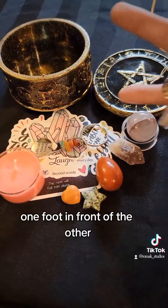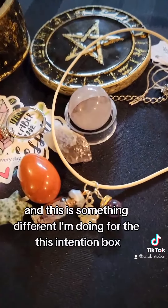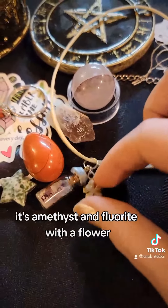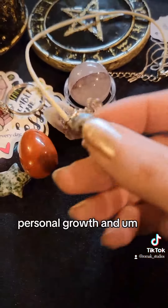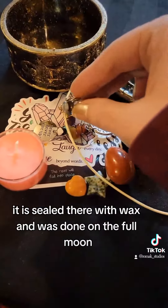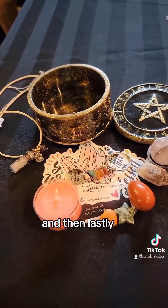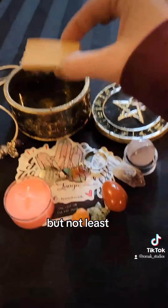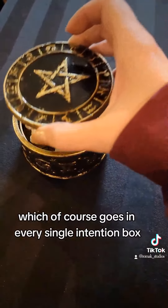We have a necklace — something different I'm doing for this intention box. It's amethyst and fluorite with a flower, and it's for personal growth. It was sealed with wax and done on the full moon, so that's going in there. And lastly, your palo santo, which goes in every single intention box.